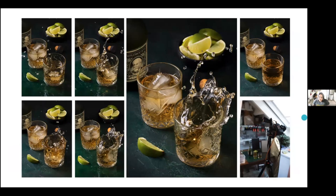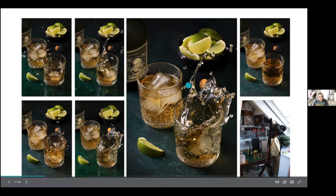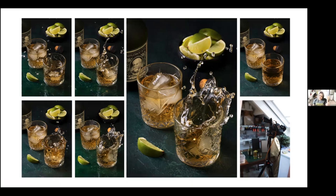Another shot you can do while shooting tethered is splashes — they can be really unpredictable. I started with my key image and then started shooting, throwing ice cubes and trying to get that perfect splash. Since they are unpredictable, you can combine them later. I was basically with one hand throwing the ice cube and with the other hand holding my remote.